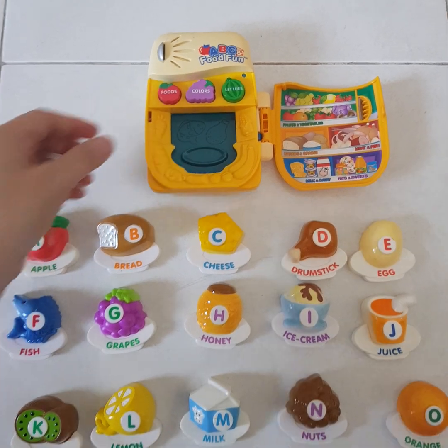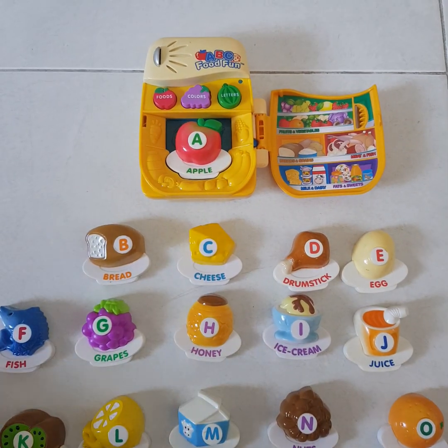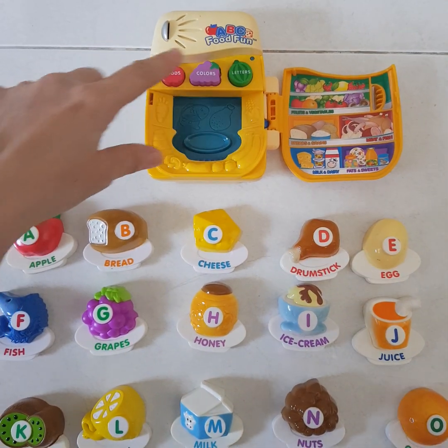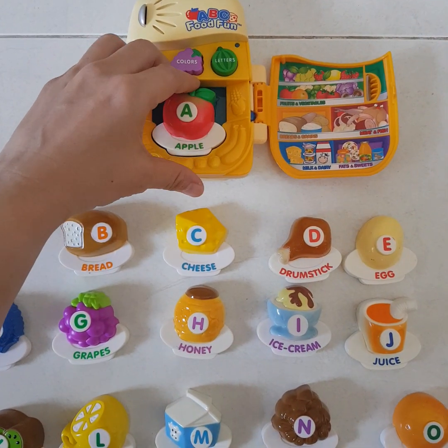Eat apple. Apple. Apple. Can you find a food that starts with A? Come and learn letters with me. An apple.